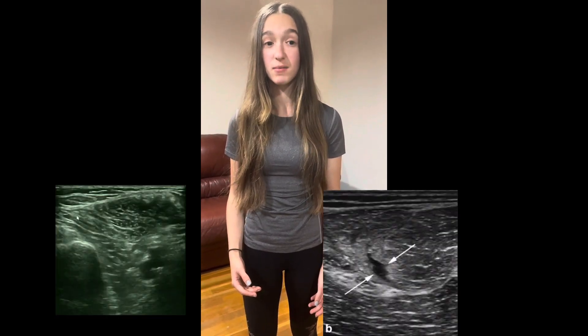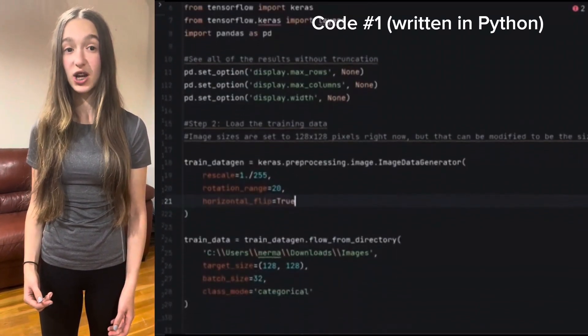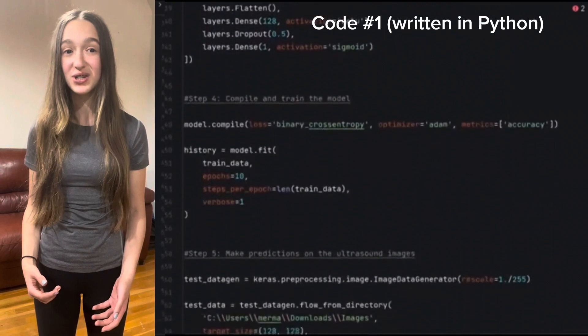I pulled together hundreds of images, both healthy and lesioned muscles. I used convolutional neural networks, a type of deep learning algorithm, to analyze the features of each image at different levels of detail. My training accuracy is very high, and the program I wrote can categorize new images as lesioned or baseline.